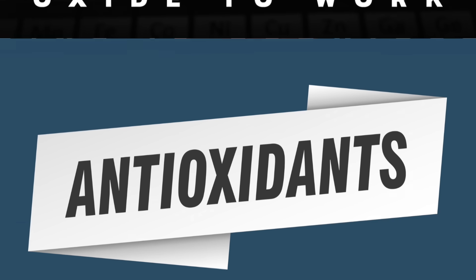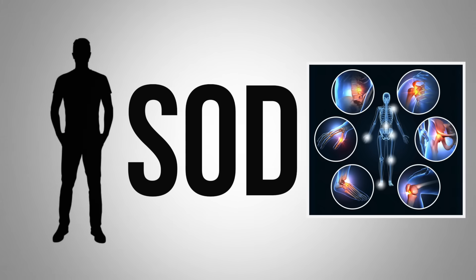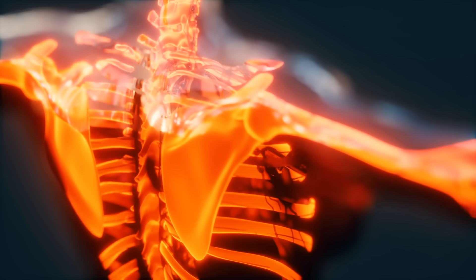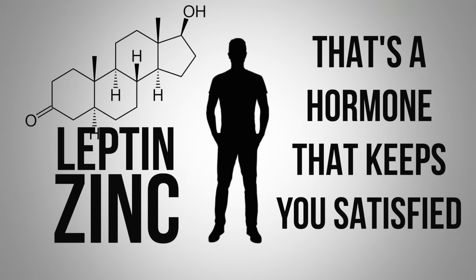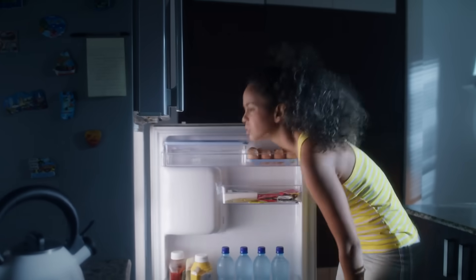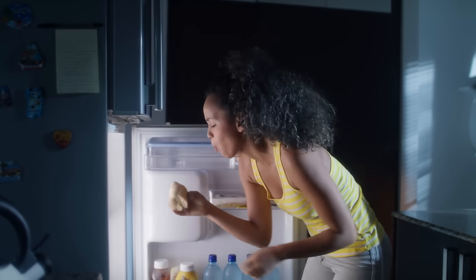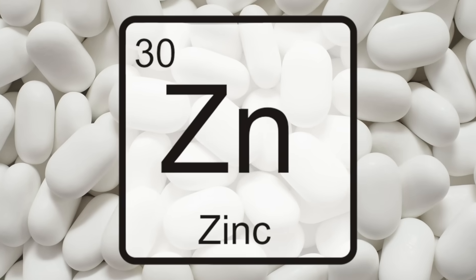Zinc is also necessary to make certain antioxidants — one is called SOD — to allow inflammation to be kept in check, because inflammation is the starting point that starts the whole cascade effect. Zinc is also necessary for leptin, a hormone that keeps you satisfied. Without enough zinc, you're going to overeat — especially at night, you'll keep snacking because you're not satisfied. You're really looking for zinc, not Doritos.